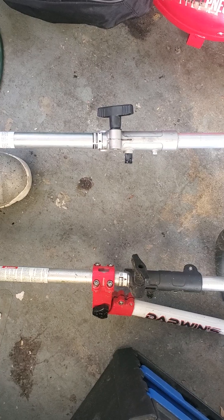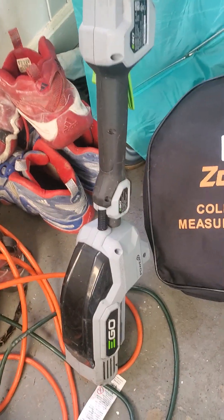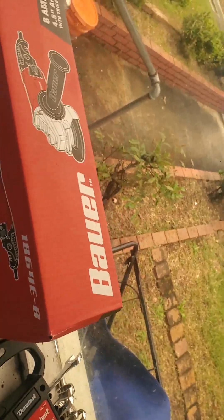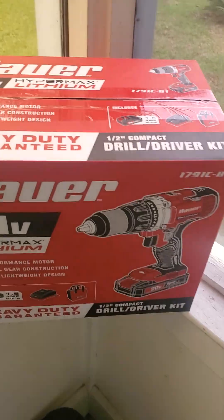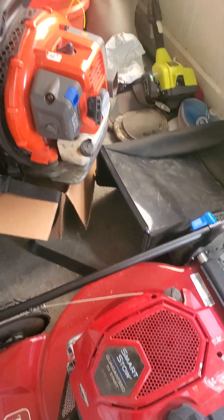If anything happened to either one of them, I'm still good. I also have an Echo battery trimmer. I have my measuring wheel, tools, and I just brought some blade sharpening tools. That's pretty much my setup, man.